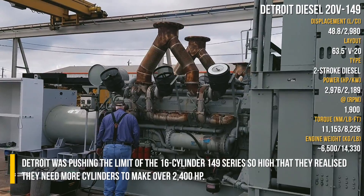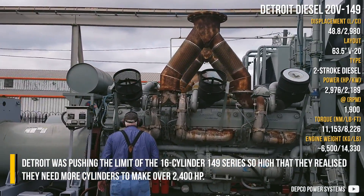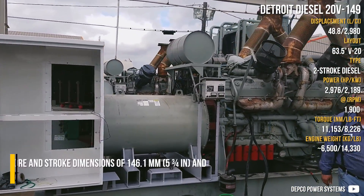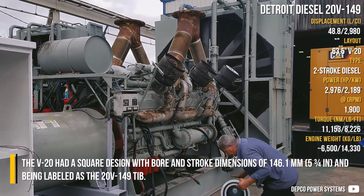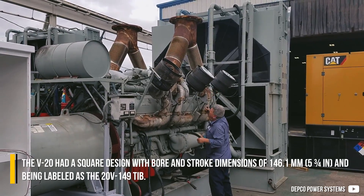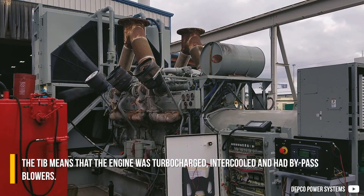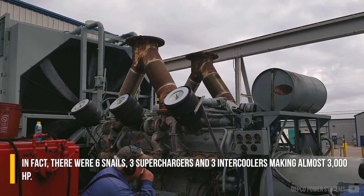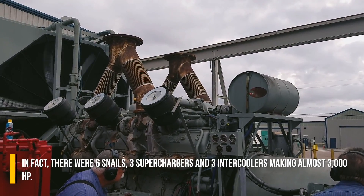The V20 was pushing the limits of the 16-cylinder 149 series so high that they realized they needed more cylinders to make over 2,400 horsepower. The V20 had a square design with bore and stroke dimensions of 146.1 mm, labeled as the 20V149 TIB. TIB means the engine was turbocharged, intercooled, and had bypass blowers. In fact, there were six units total — three superchargers and three intercoolers — making almost 3,000 horsepower.